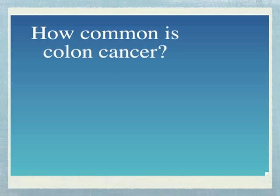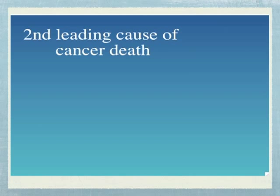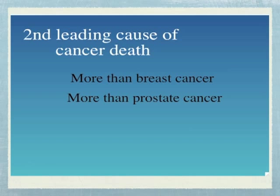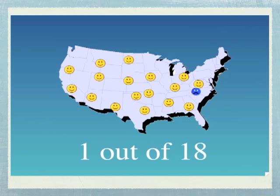Just how common is colon cancer? Colon or large bowel cancer is the second leading cause of cancer death in the United States. Every year, colon cancer kills more people in the United States than either breast cancer or prostate cancer. The American Cancer Society estimates that colon cancer will kill 57,000 Americans in 2001. In fact, colon cancer is so common that one out of every 18 Americans will develop colon cancer in his or her lifetime.